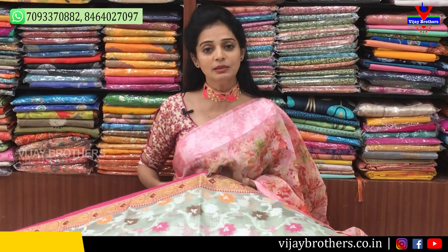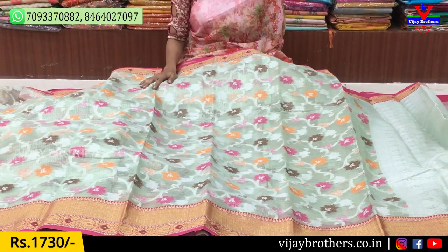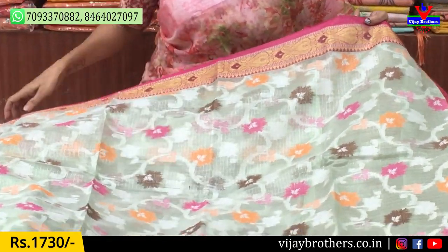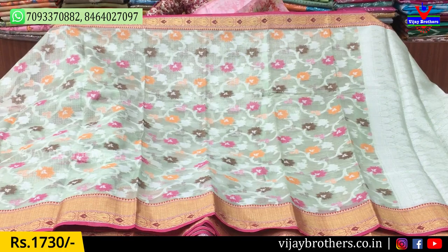We will see a little bit of the colors. First, we have a light pista green color. We also have a pink color border. The middle part is a silver color tissue. We also have three colors available.